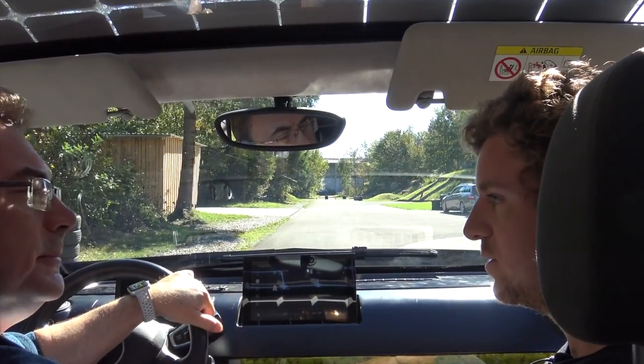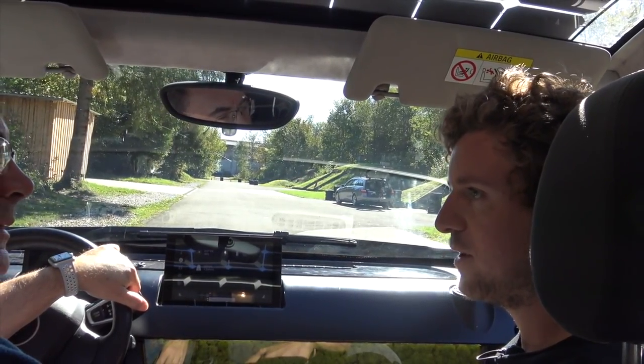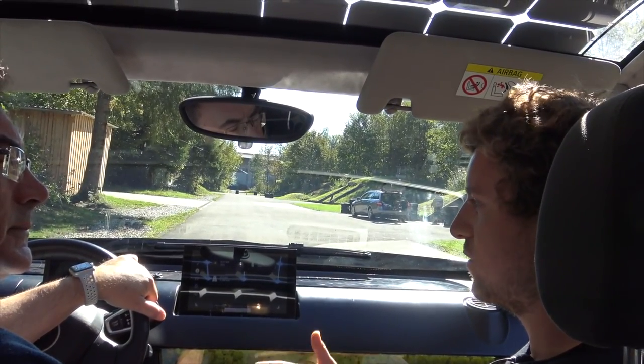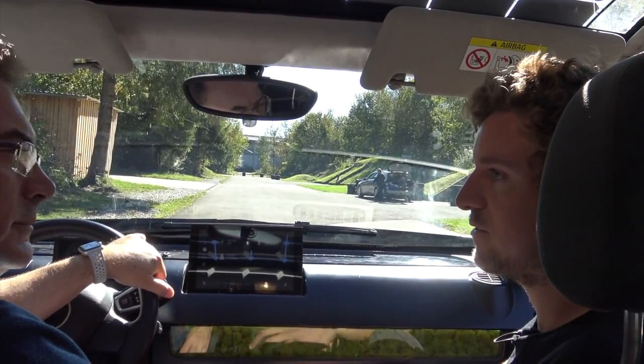Tell us a little bit about this car. So this car and the other one, they have been built in the beginning of 2017 and since then we're on tour and promoting it, so everybody who's interested can have a test drive. Great.